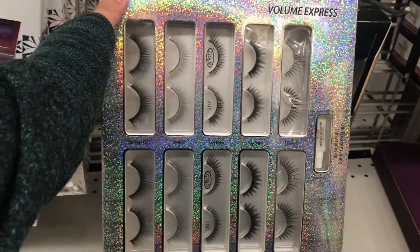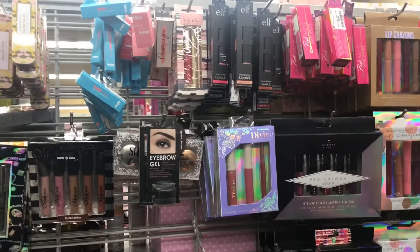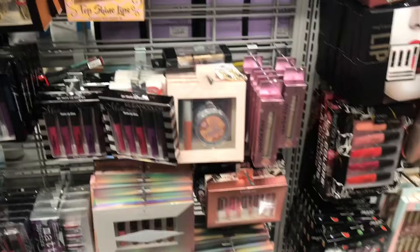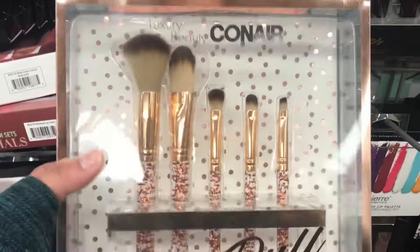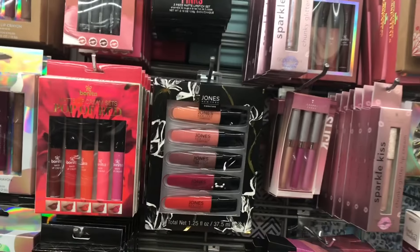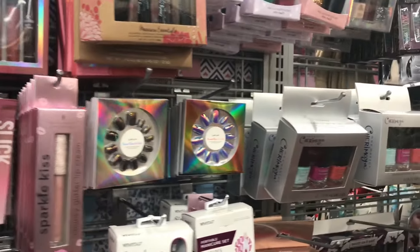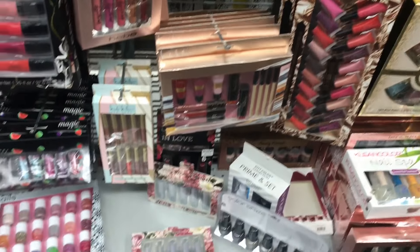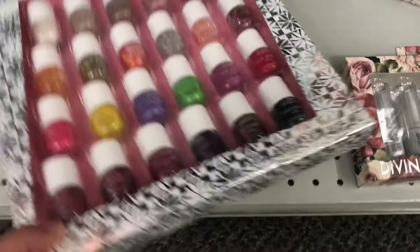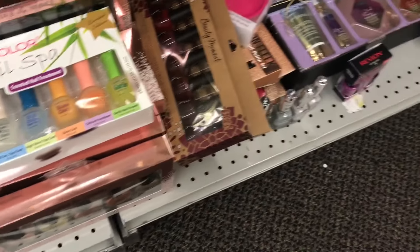Some lashes right here. Keep on walking — there's so much stuff, I can't even focus on one product. If I were to focus on one product, trust me, we're not gonna finish in 30 minutes. There's liquid lipsticks, lip glosses, some nail polishes. Clean Color nail polishes, more nail polishes from LA Colors.